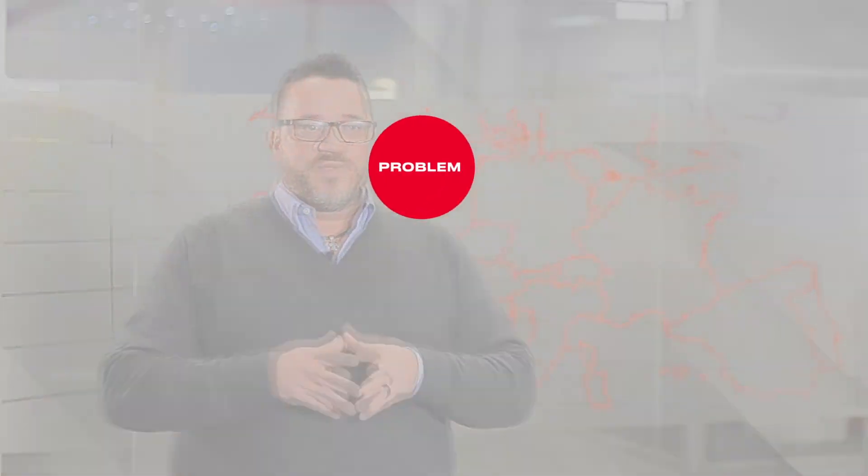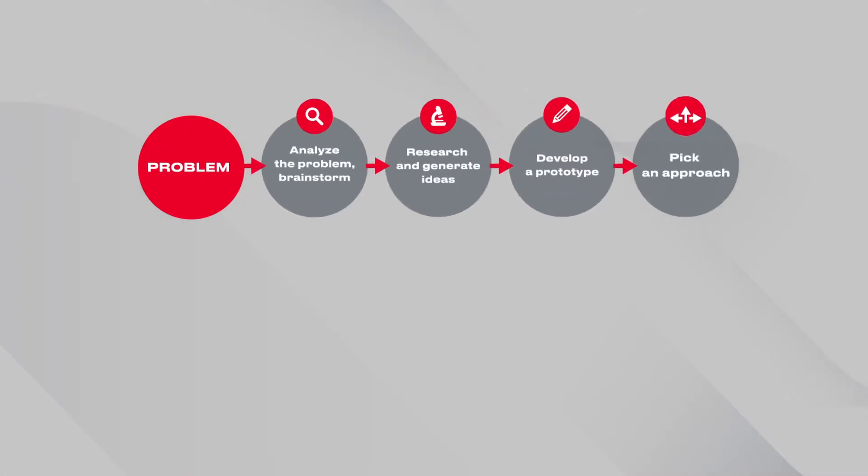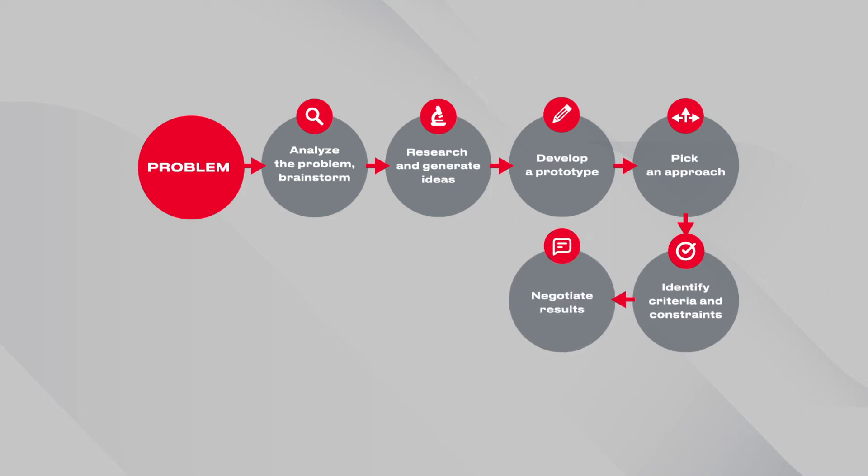There's a common situation when a customer comes to a designer with a certain problem and they jump from that problem right into the solution. This jump is not very effective. The way from the problem to the solution has to be way wider. The strategy, the objective, and the feature set has to be negotiated.